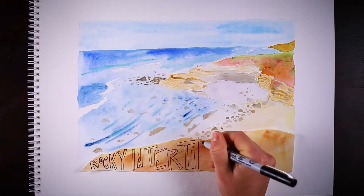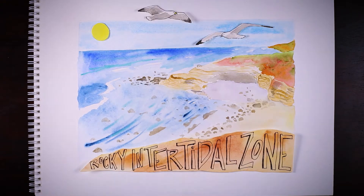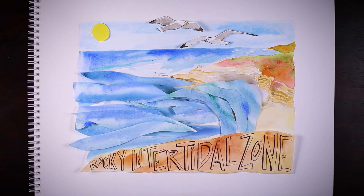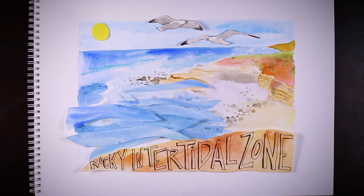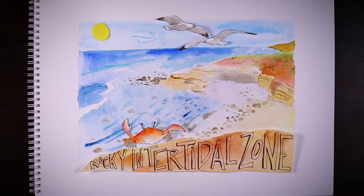The rocky intertidal zone at Cabrillo National Monument is one of the most extreme ecosystems on Earth, where plants and animals are tested every day. From the crashing waves on the shore at high tide, to the intense wind and sun when the water recedes, this is an environment characterized by stress.